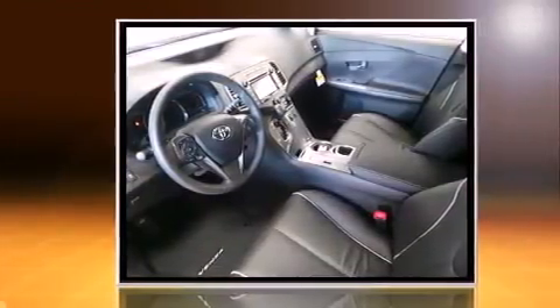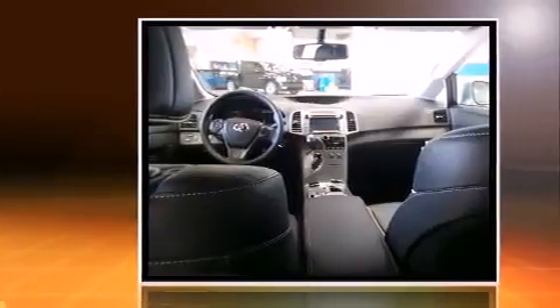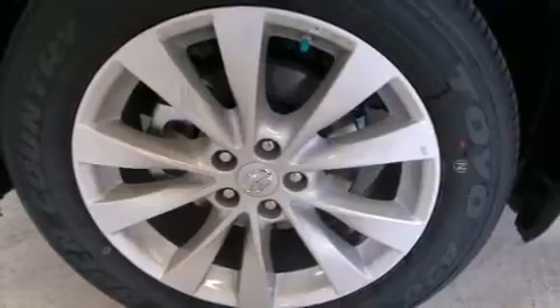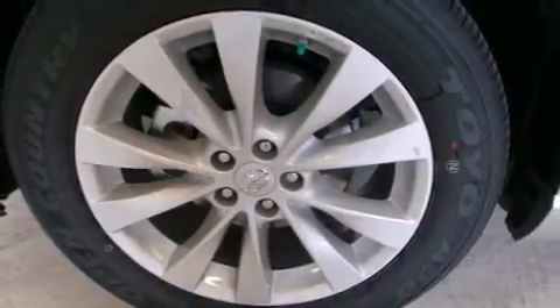Top features include front fog lights, front and rear reading lights, a power seat, heated seats, heated door mirrors, a power rear cargo door, remote keyless entry, and a split folding rear seat.